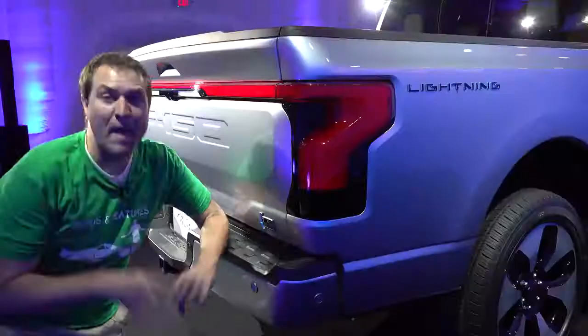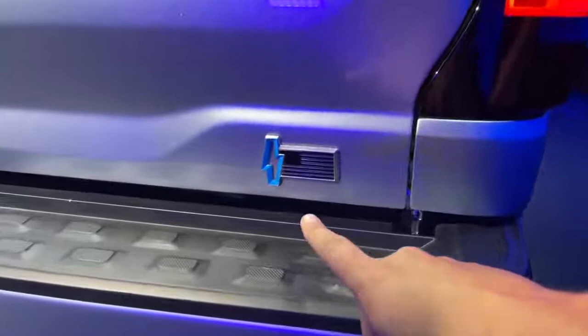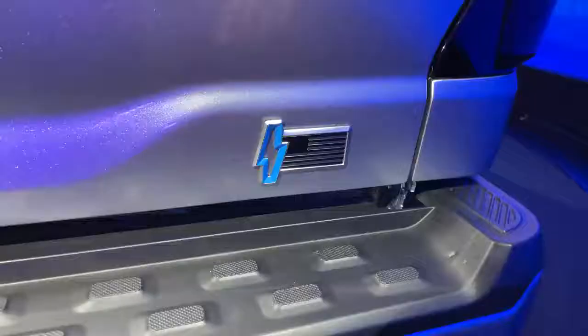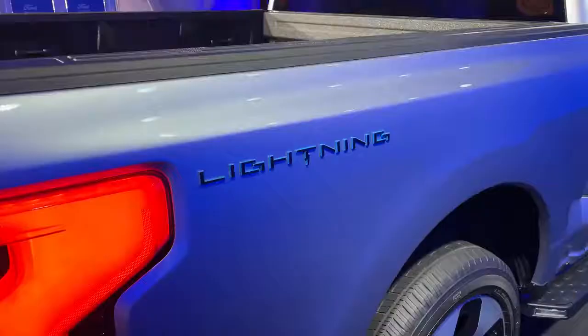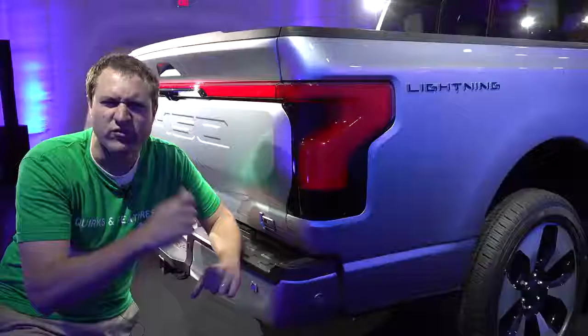Around back, there's a badge on the tailgate with a lightning bolt and an American flag. The lightning bolt is actually hollow — Ford told me this was intentional so that no matter what color you get, that color appears on the lightning bolt. There's also a little blue trim in the badge, mirrored on the lightning badge on the side of the bed. Ford calls this electric blue, and in the lightning badge, the T is itself a lightning bolt.